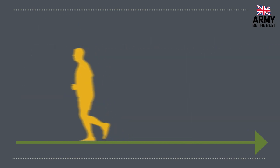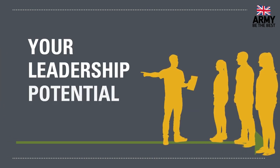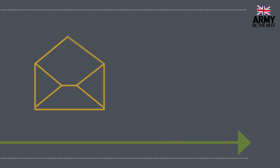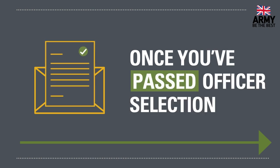When you're ready, you'll be invited back to Westbury for Main Board. Spread over four days, you will be put through a range of tests to measure everything from your fitness and problem-solving skills to your leadership potential. You'll be sent a letter with your results once you've left on the Friday, which you should receive on the following Monday. Once you've passed officer selection, we'll need to finish processing your security and reference checks.